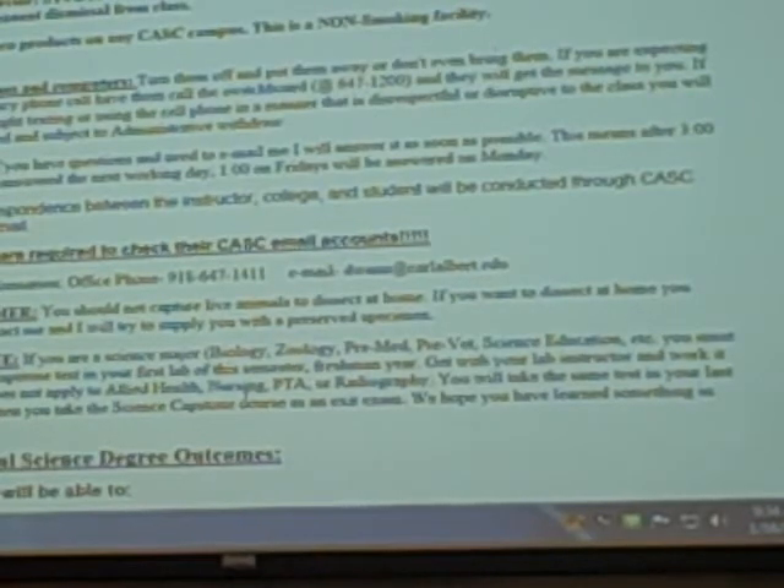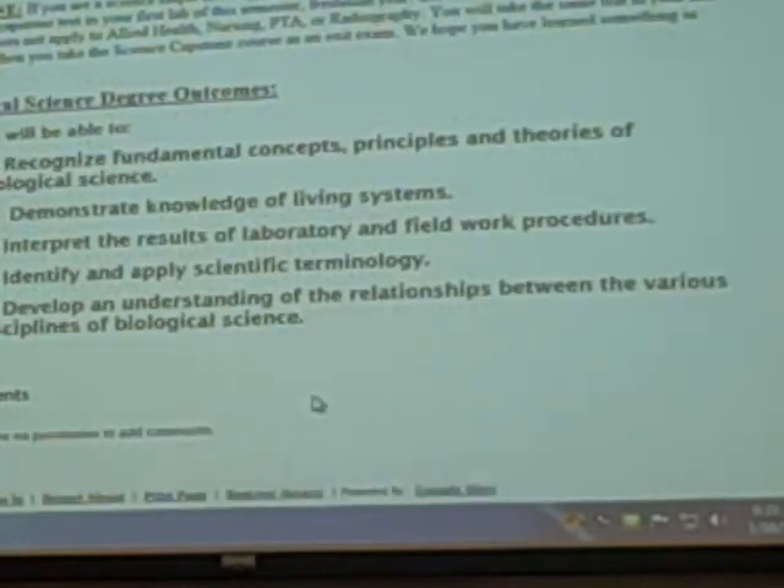Capstone — how many of y'all are in allied health? So y'all will be in the allied health capstone. How many are in biology or zoology? None. There are just some student outcomes left on there — they want us to have outcomes, objectives, goals. To me it's all the same thing. Down at the bottom on the website it says there's a place for comments, but I made sure it said you have no permission to add comments there. You'll get a chance to give feedback later. Does anybody have any questions at this point?